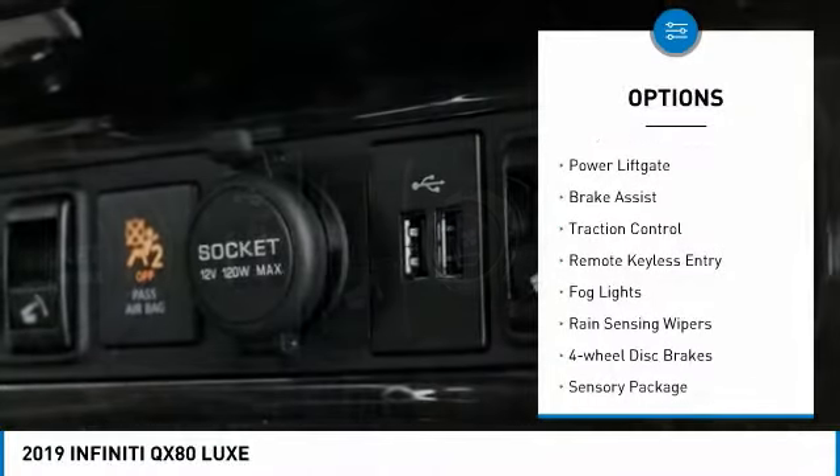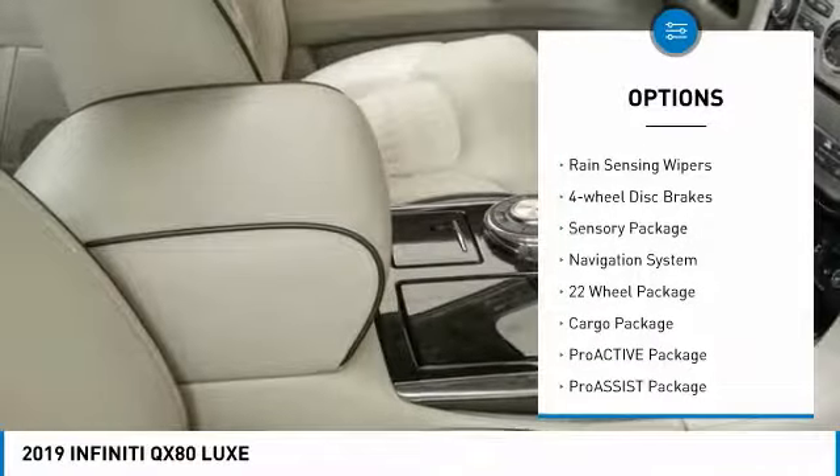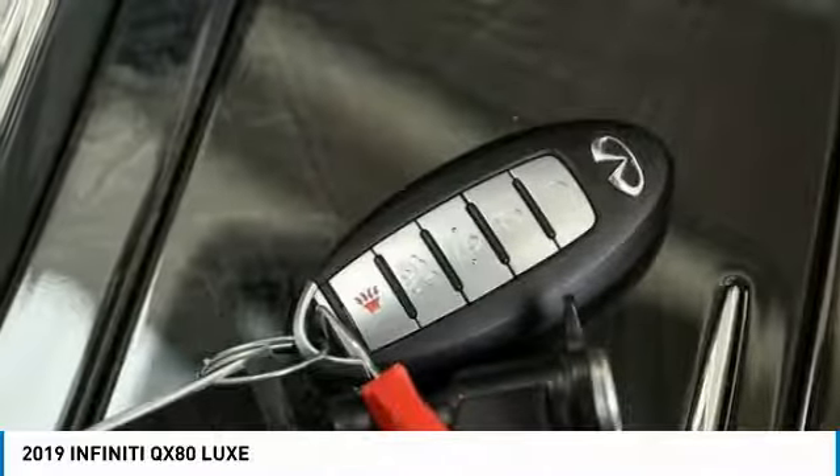Electronic stability control, alloy wheels, power liftgate, brake assist, traction control, remote keyless entry, fog lights, rain-sensing wipers, four-wheel disc brakes, and a sensory package.